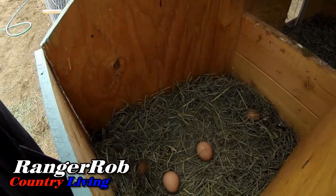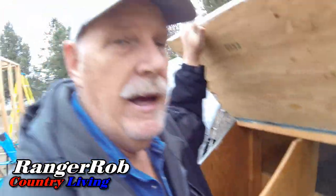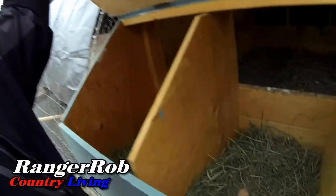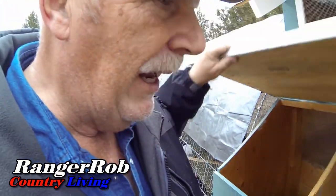Looks like we got two eggs there, one egg there. If you're new to the channel, we have ceramic eggs in here to help motivate them to lay their eggs. So when I say there's only one egg, that's because one of them is ceramic. We got a couple of eggs here.